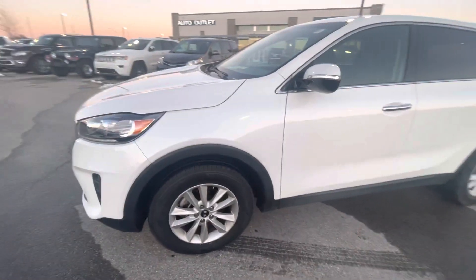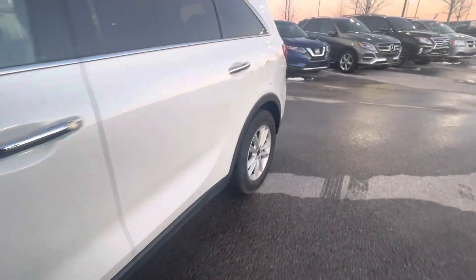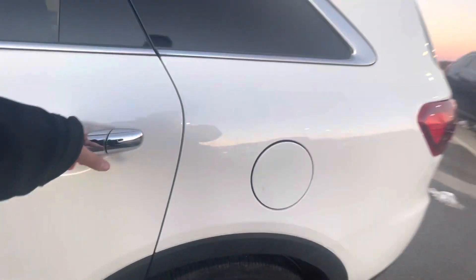Let's go take a closer look. You can see this one comes with good trim-size tires, all matching tires all around. Let's go take a look in the back — cloth interior.